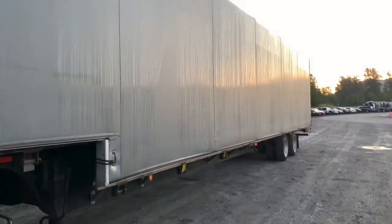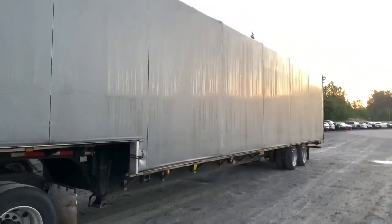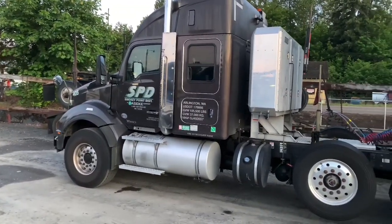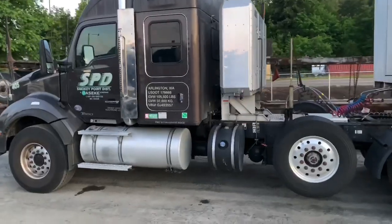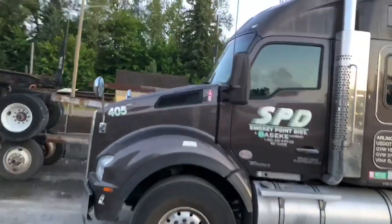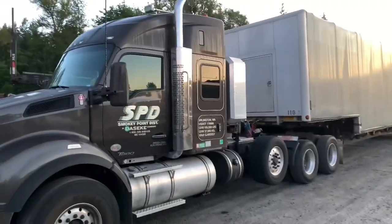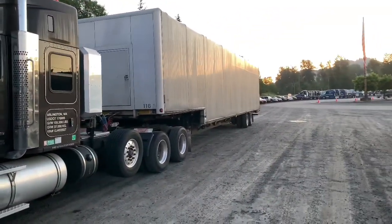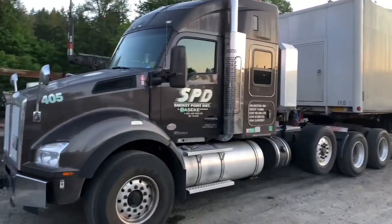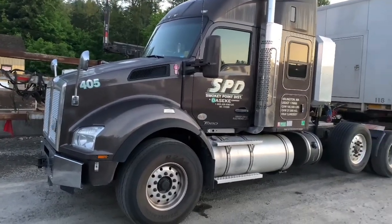We just got a load on a roll-top step deck today, taking it down to Chino. That's not my normal truck — we got the heavy haul truck today. I'm taking our heavy haul truck, dropping this load off down in Chino at our yard, and someone else will go deliver it. I'm picking up a load down in Long Beach on an RGN.